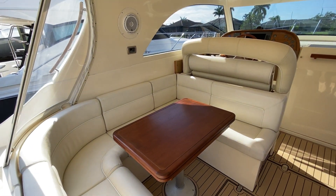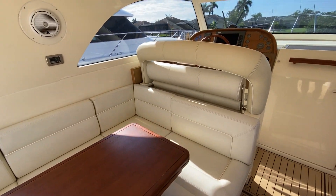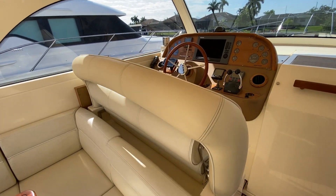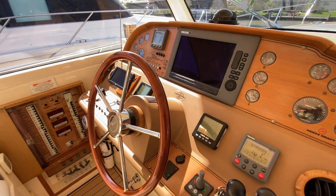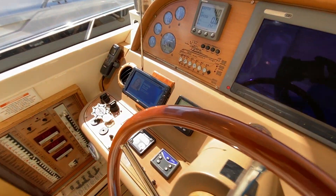Nice cockpit. It's got a power rear screen that comes down. It's all air conditioned — it's got a 24,000 BTU chiller system.